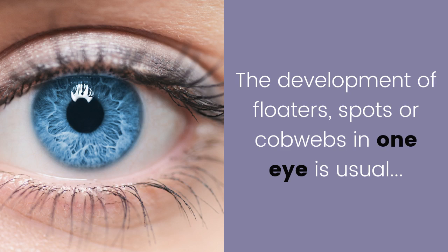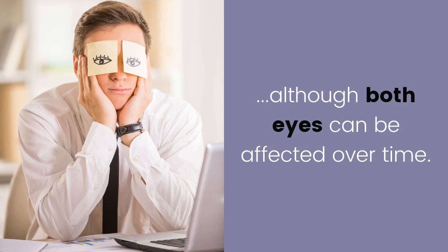Floaters. The development of floaters, spots, or cobwebs in one eye is usual, although both eyes can be affected over time.